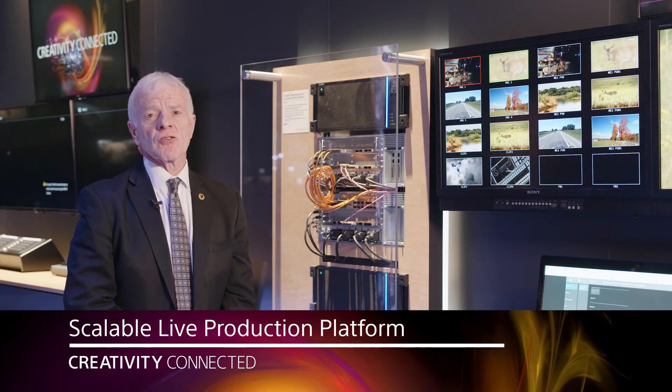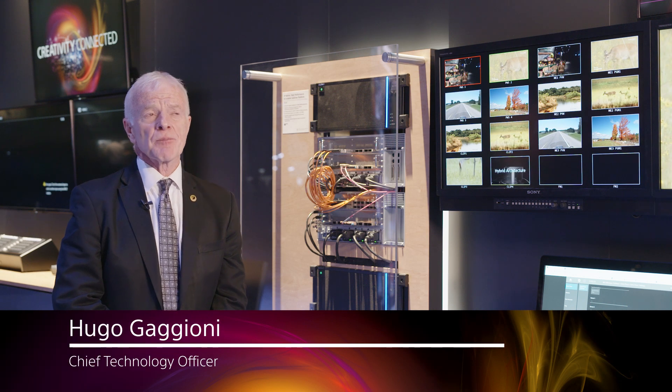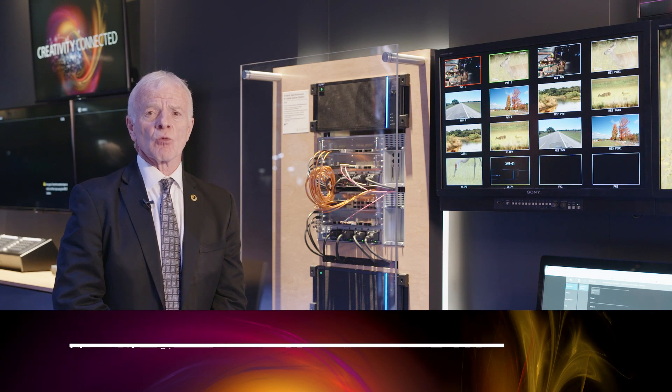I'm standing at the scalable live production platform area of the booth, and here we are showing a modular live production switcher. We call it the MLS-X1.